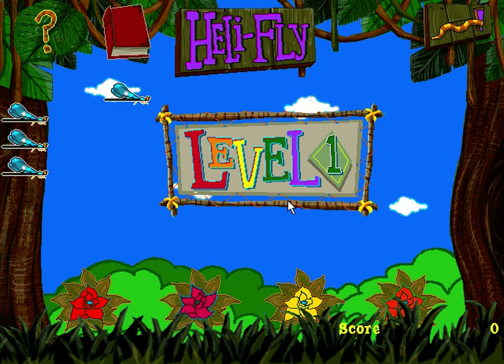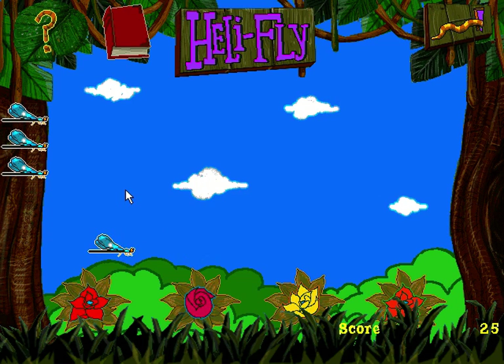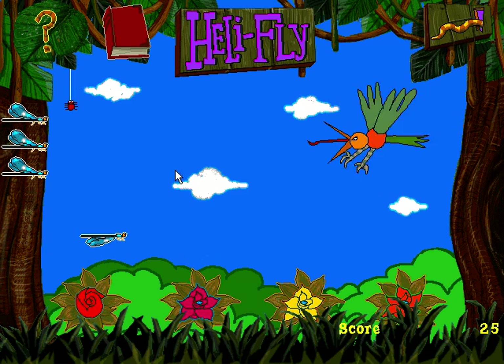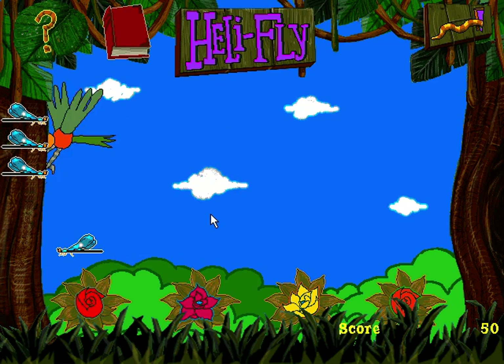Life's pretty good if you're a helicopter damselfly just buzzing around, catching spiders, and laying eggs. The only problem is the Rufous Mot Mot, who thinks you'd make a pretty good lunch. Think you're ready to evade and lay eggs? Here goes! Just use the arrow keys — Dana will go where you guide her. Use the space bar to drop eggs.